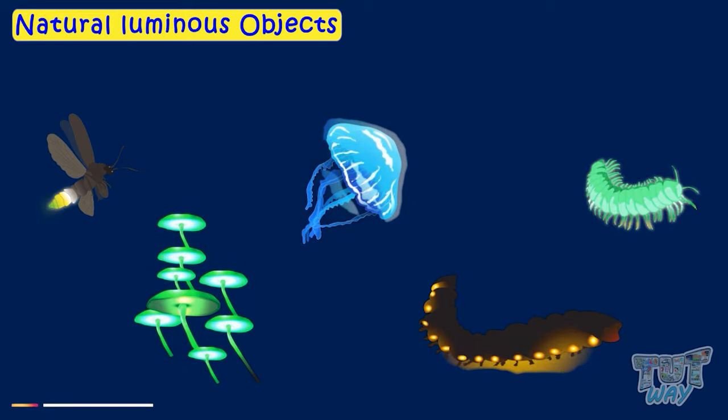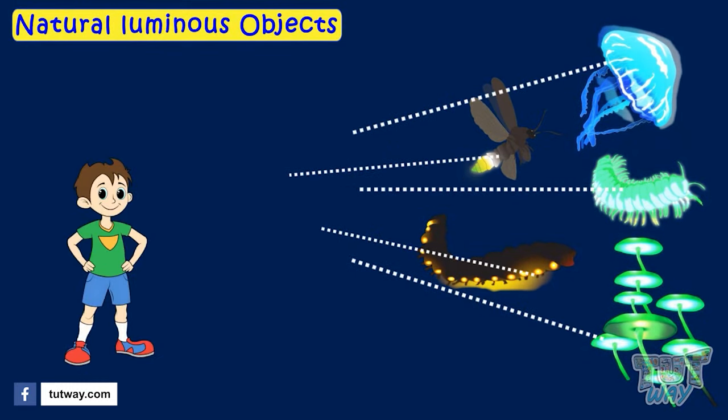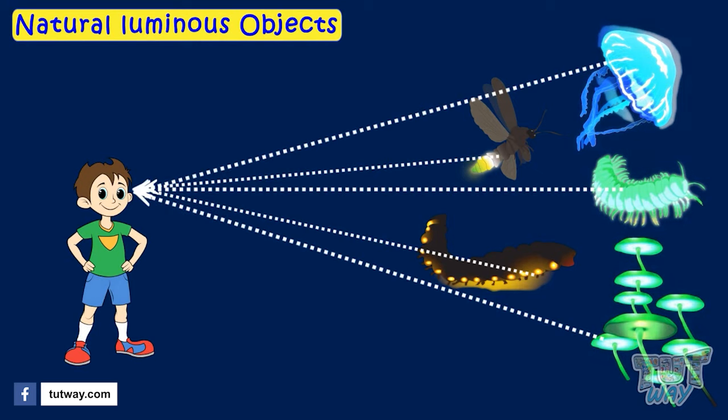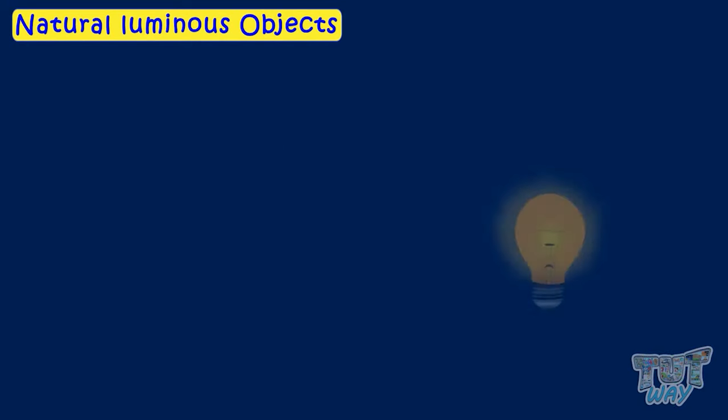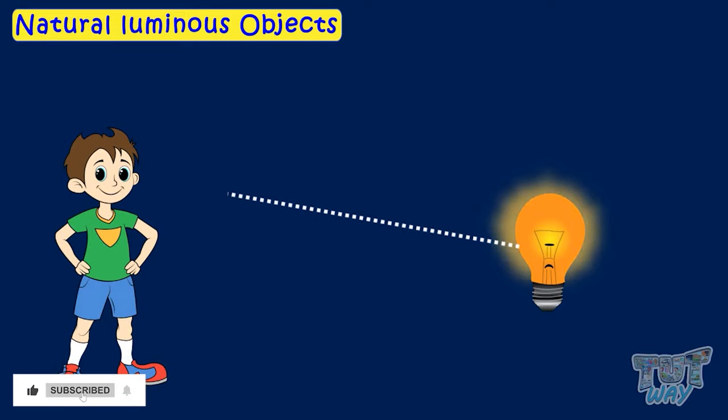We see luminous objects because the light emitted by them enters our eyes directly. We see this bulb because the light emitted by it is directly entering our eyes.